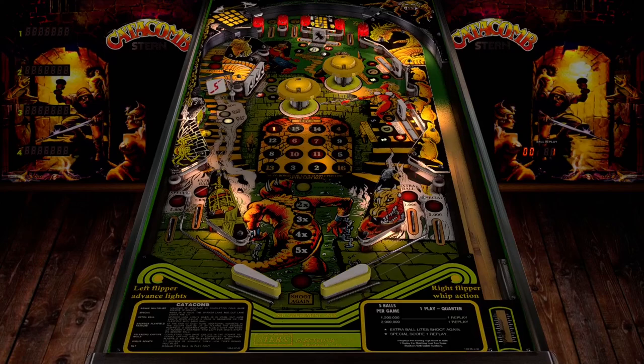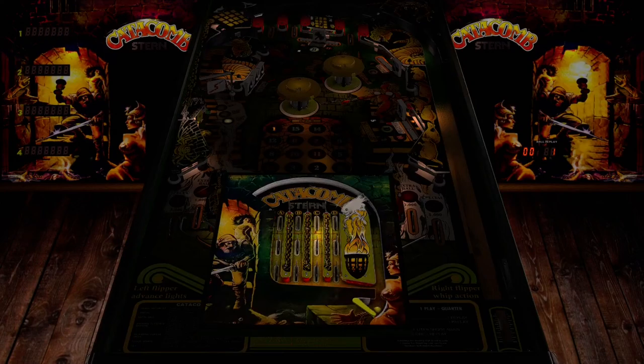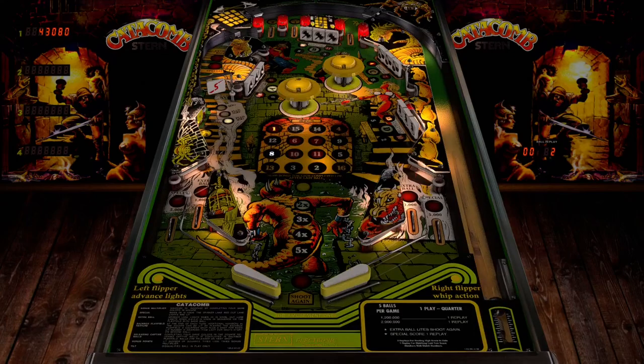It kind of gives that feel like you're in a dark cellar, you know? Well, look at that. Is there like a mini playfield here? What is this? That was interesting — that was the Catacomb.